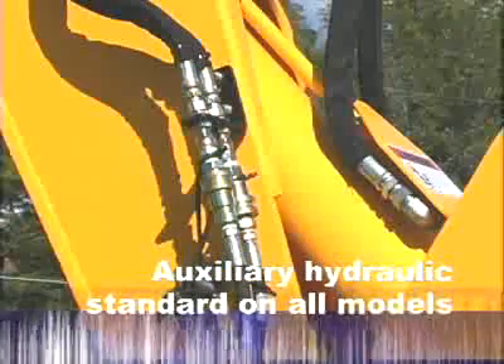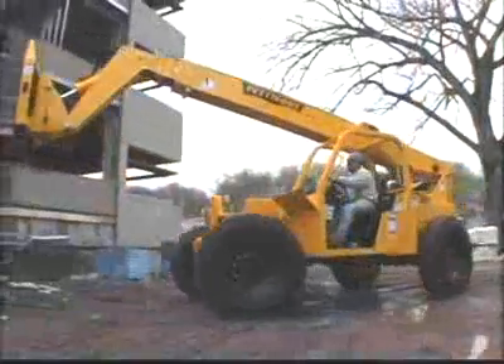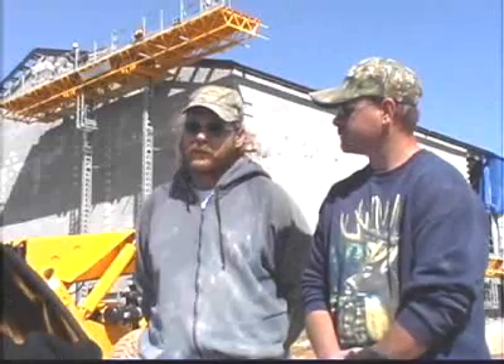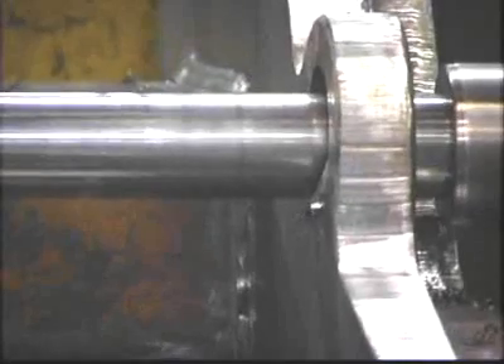There's also a standard boom tip auxiliary hydraulic supply for even greater versatility. "We use Pettibones exclusively — our entire machine division is running Pettibone. The new rigs are really impressive. I've driven JCB, Volvo, and others — nothing beats the Bone."